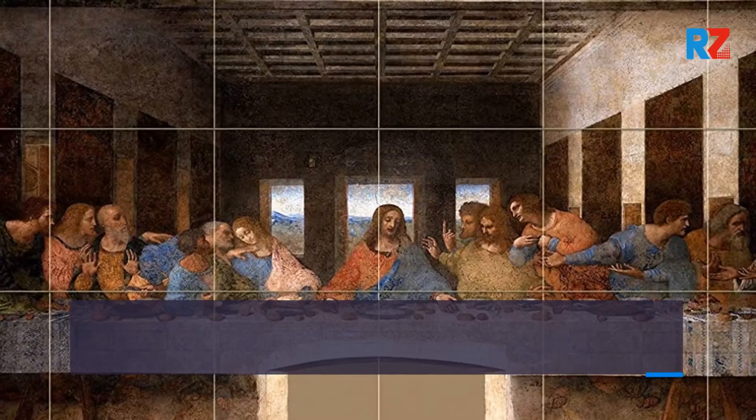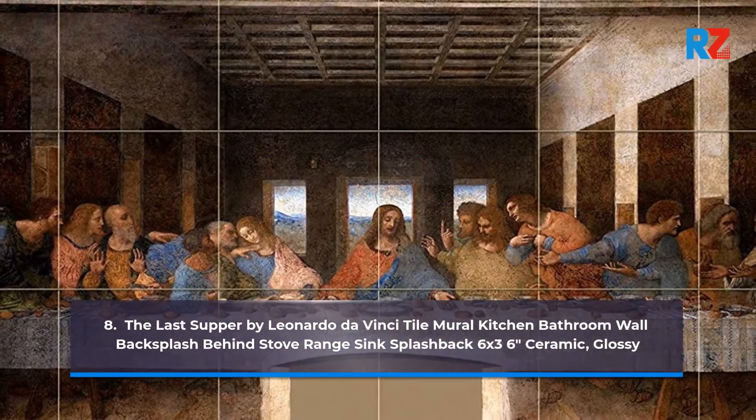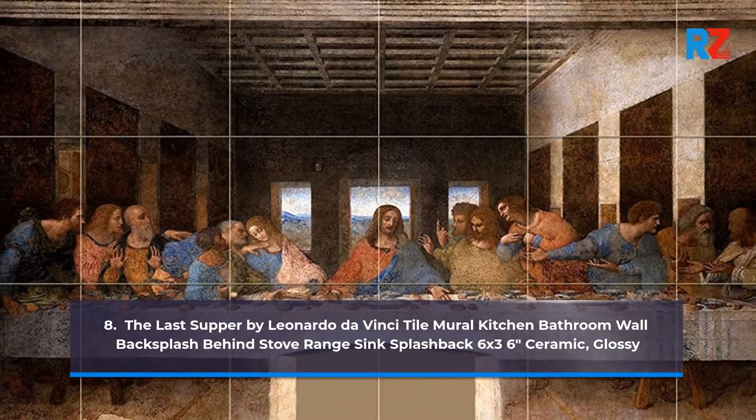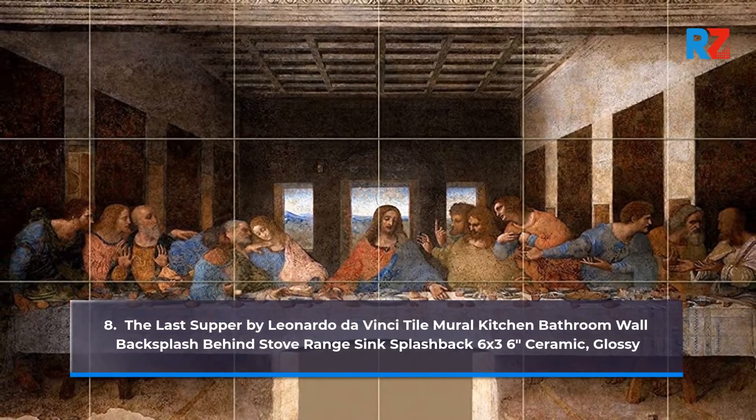8. The Last Supper by Leonardo Da Vinci Tile Mural Kitchen Bathroom Wall Backsplash Behind Stove Range Sink Splashback, 6x3 6 inches Ceramic, Glossy.